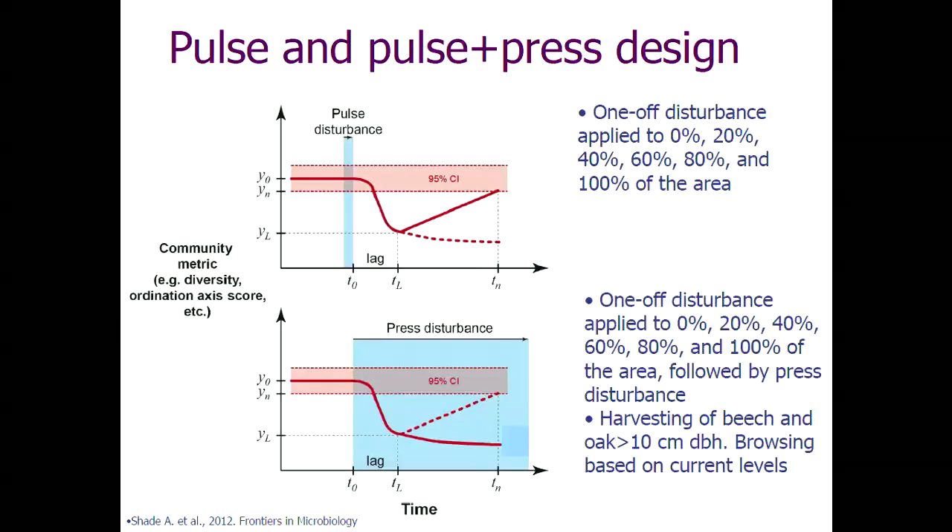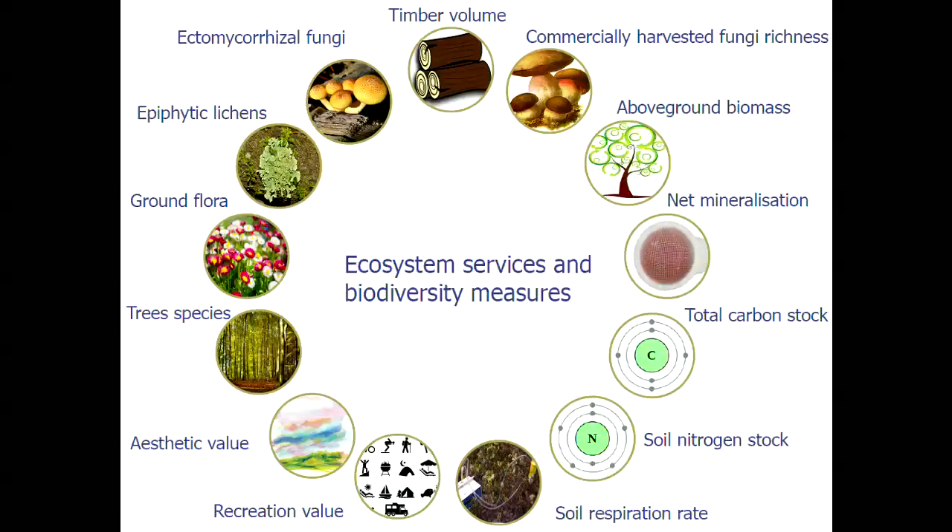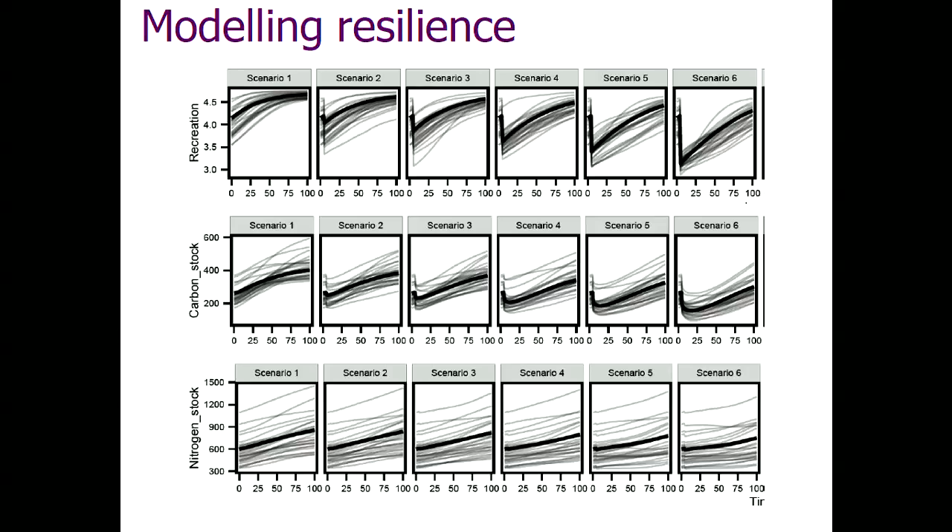For analysing resilience, we simulated two kinds of disturbance: a one-off pulse event, and pulse plus press — an ongoing disturbance, in this case browsing by herbivores, which is a major issue here. We simulated lots of different intensities of disturbance. For resistance, we find the two sorts of disturbance regime behave very, very similarly for more or less everything — it doesn't make much difference whether you include a press disturbance as well as the pulse. There's a variety of mostly linear responses: as you increase disturbance, you see a decline in the resistance of things like fungi richness and carbon stocks.